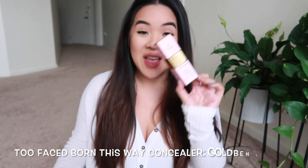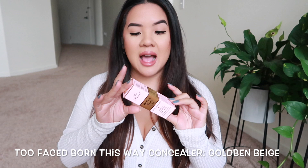Next I picked up another Too Faced Born This Way Super Coverage Multi-Use Concealer. I actually use this as a foundation — I just put it under my eyes and spread it really thin. The color I picked up is Golden Beige, which is good for moving into winter since I have a darker one for summer. I love this concealer — it gives great coverage, it wears really well, and works great if you don't want to wear foundation.